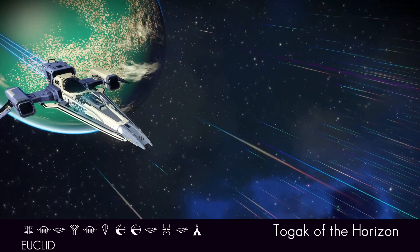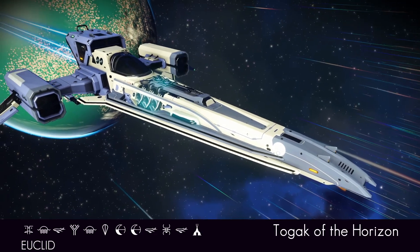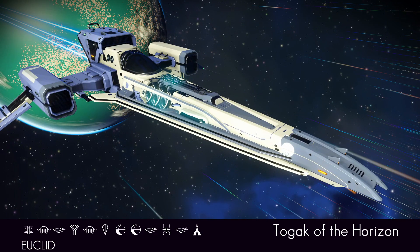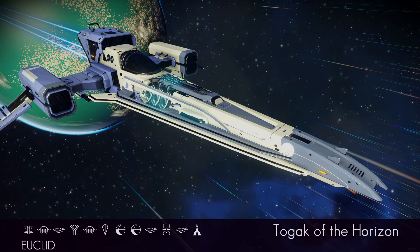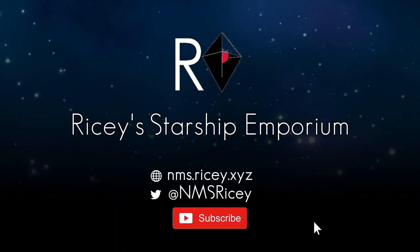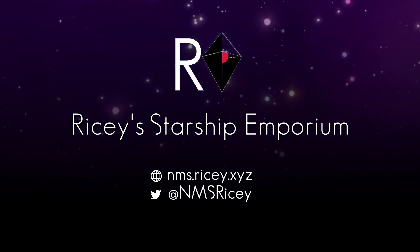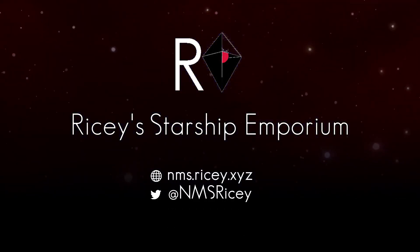So there we have it — the Togak of the Horizon. A lovely grey and purple long-nosed hot rod fighter. An amazing addition to anyone's collection. What do you think? Let me know down in the comments below. I think she's a fine, fine fighter ship. And if you'd like to join my fabulous subscribers, please feel free to click the subscribe button and hit the bell. I'd like to thank you for stopping by, and I'll see you next time.